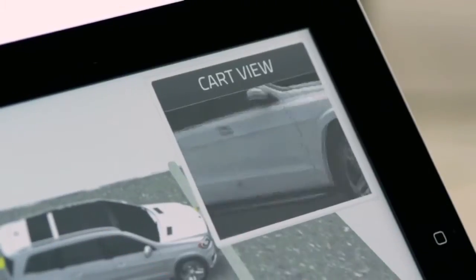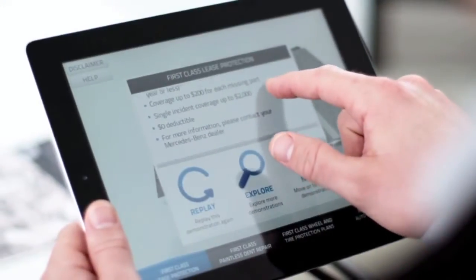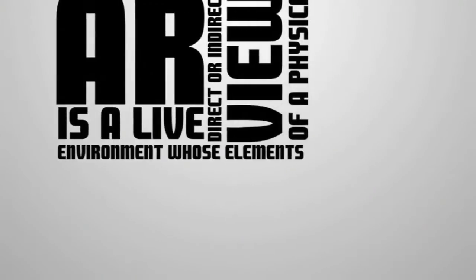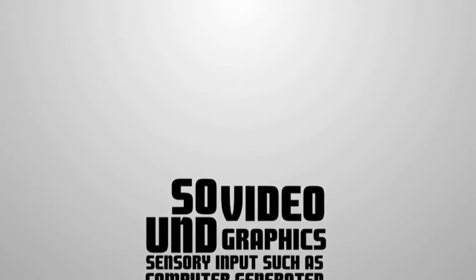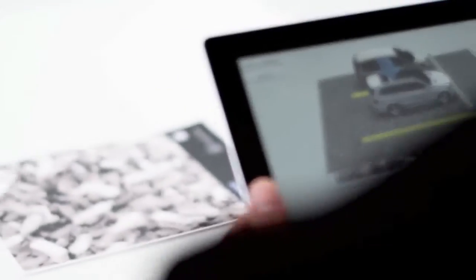So what is augmented reality? According to Wikipedia, augmented reality, or AR as it's commonly referred to, is a live, direct, or indirect view of a physical, real-world environment whose elements are augmented by computer-generated sensory input such as sound, video, or graphics. That doesn't sound too simple, does it? But it is. Really simple.